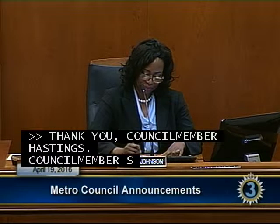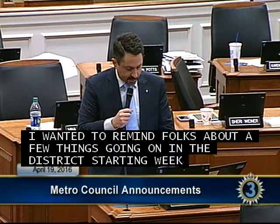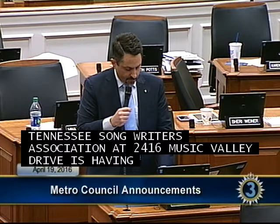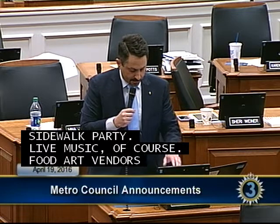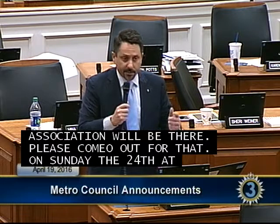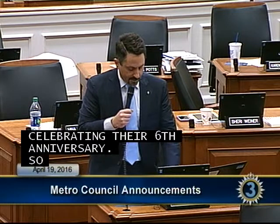Councilman Syracuse: Starting this weekend on Saturday at 5 o'clock, the Tennessee Songwriters Association at 2416 Music Valley Drive is having their annual sidewalk party — live music, food, art vendors, and neighboring merchants from the Music Valley Merchants Association will be there. On Sunday the 24th at 2 p.m., Magavik Elementary is celebrating their 60th anniversary and I have the honor of presenting a proclamation. Please come out to Magavik Elementary.